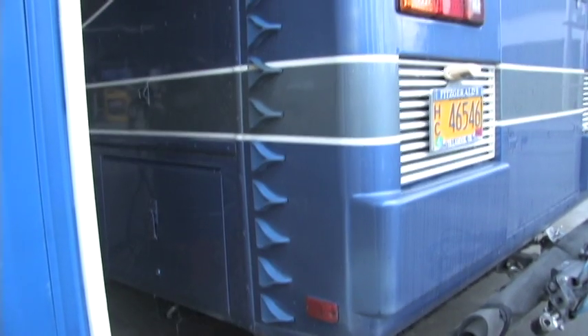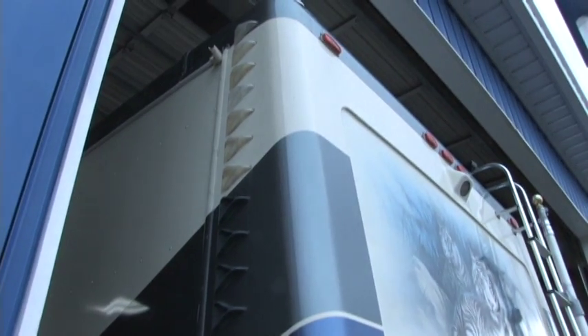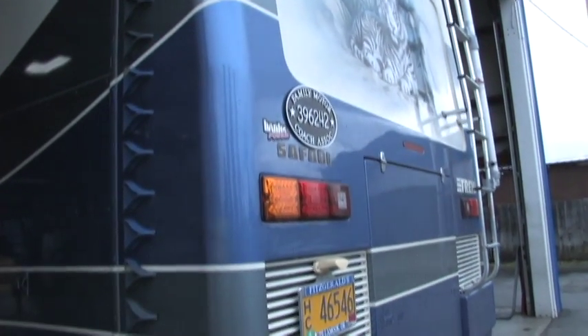The air tabs — actually in the aircraft industry they're called vortex generators — they're just a little plastic V-shaped tab that you put on the back and across the top. And they break up the wind and the suction in the back of the coach.